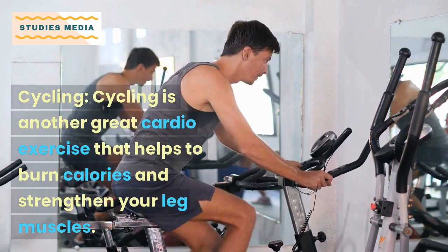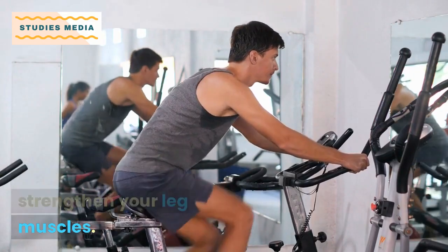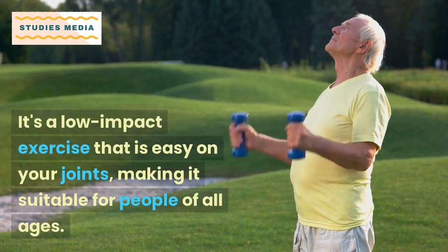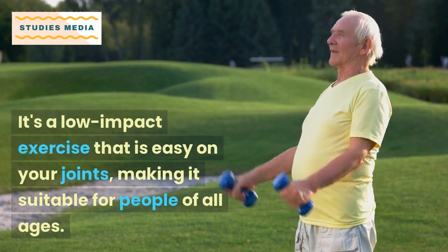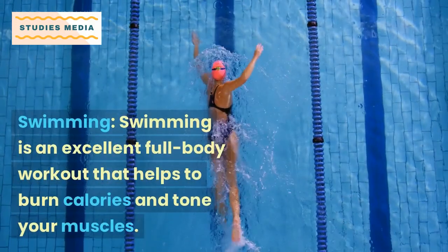Cycling is another great cardio exercise that helps to burn calories and strengthen your leg muscles. It's a low impact exercise that is easy on your joints, making it suitable for people of all ages.